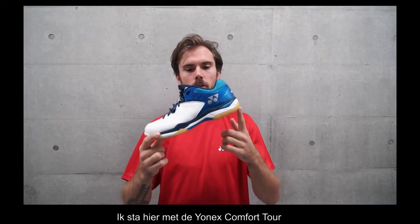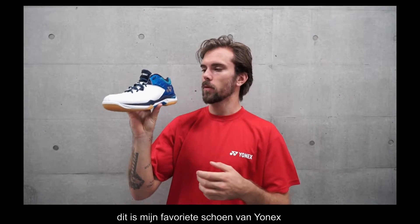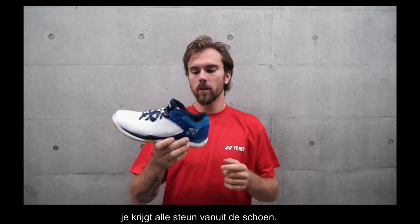I'm standing here with the Yonex Comfort Tour and this is my favorite shoe from Yonex. It's very comfortable and you get a lot of comfort.